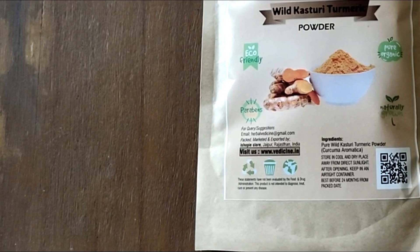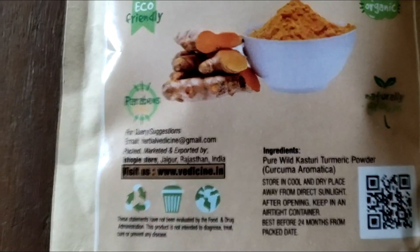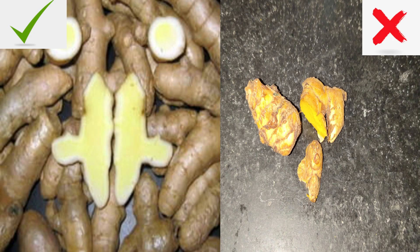The kasturi haldi available in the market is not 100% original. Here you can see pictures of both. This is original kasturi haldi, and on the other side is the normal haldi which we use at home. The main difference between normal haldi and kasturi haldi is the color. Kasturi haldi's color is a little yellow and lighter compared to regular haldi.